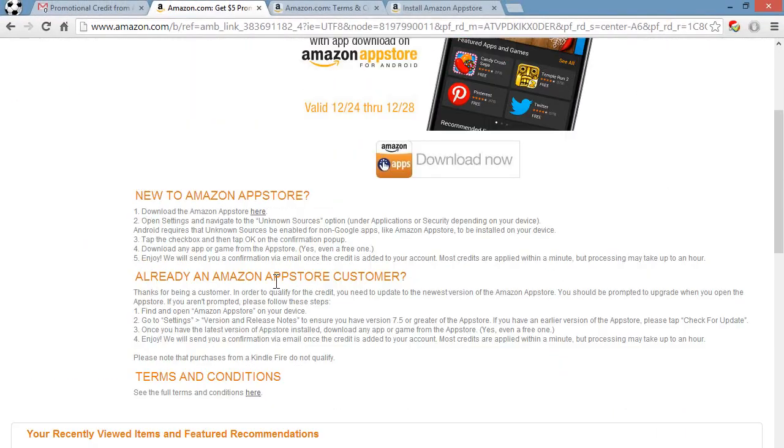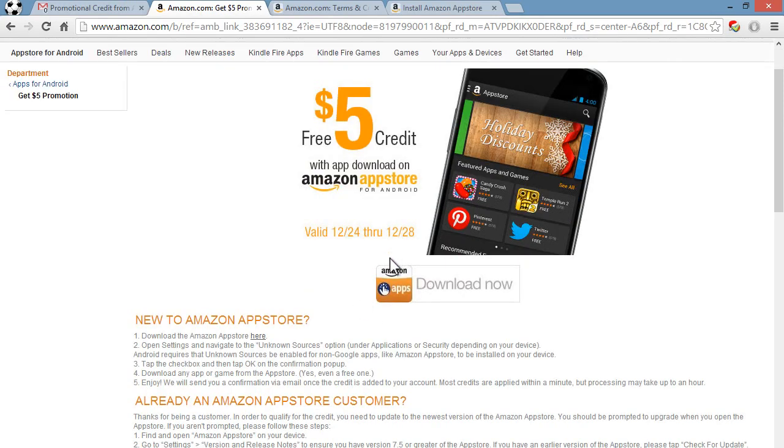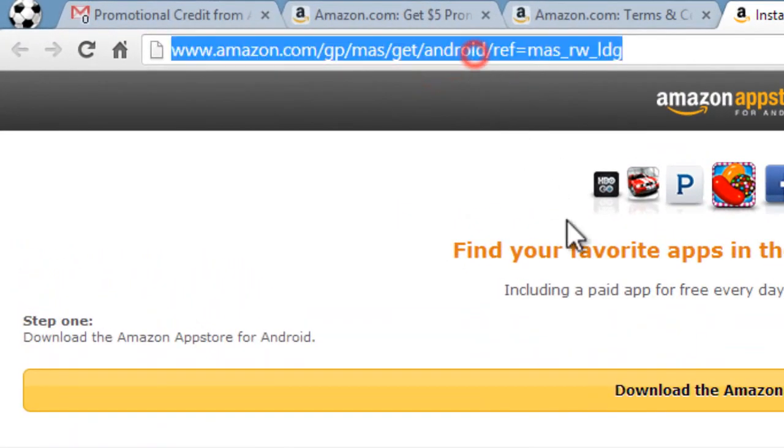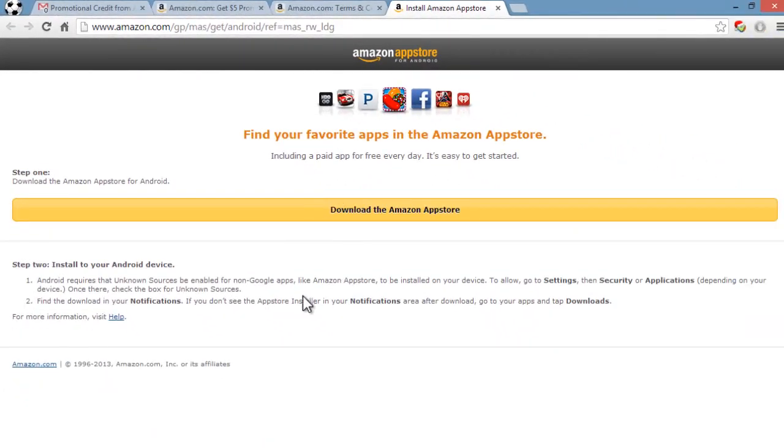Make sure you use your $5 promotional credit before it expires. It's pretty self-explanatory: download the App Store, download an app from the App Store, and you'll get the $5 credit. Here is the link to install the Amazon App Store for Android — I have these in the description.